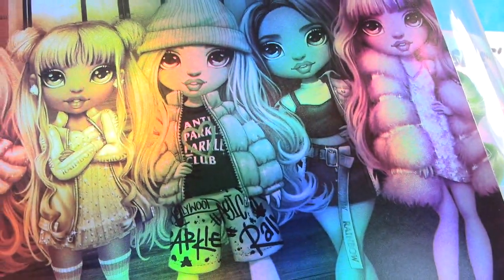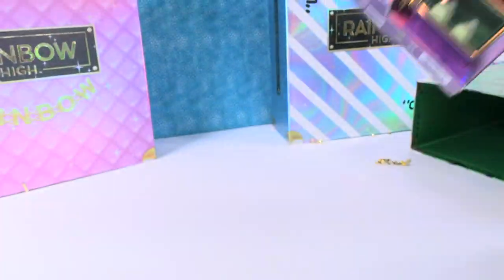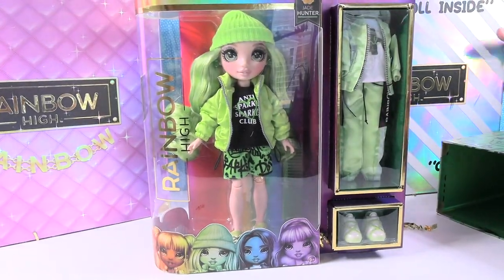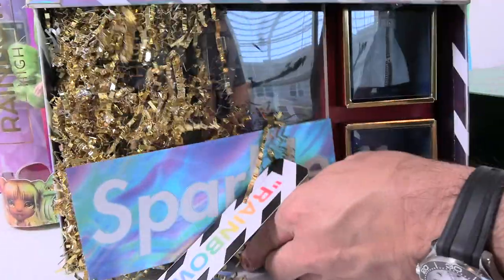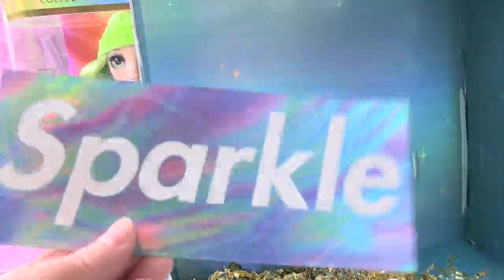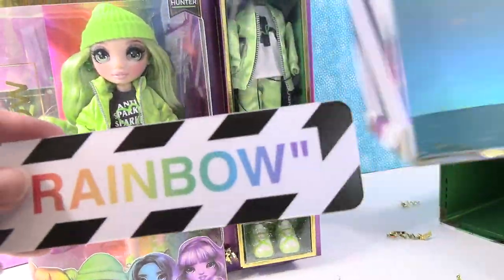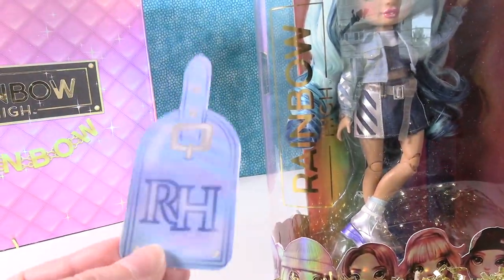I love that sparkly pearlescent box. Her shirt says Anti-Sparkle Sparkle Club - we're going to have to find out what that's all about. What's cool about these is there's going to be an animated series on YouTube, so you'll get to learn more about these dolls. Here is Skylar Bradshaw. She has a sparkle, it's super shiny, she has rainbow, and she has a rainbow high luggage tag.